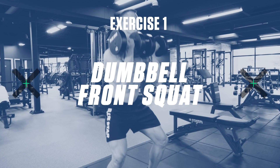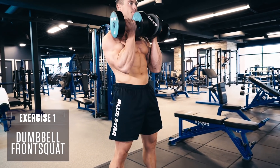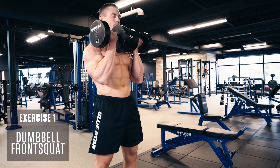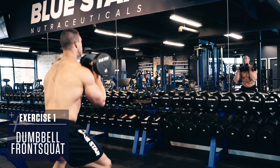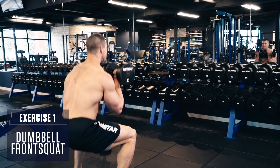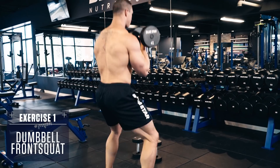Exercise one: dumbbell front squat. Hold a pair of dumbbells at your shoulders, brace the core, keep the knees out tracking in line with your toes. Keep your chest up and back straight, and perform a full-depth squat going as deep as you can while maintaining proper form. Then explode up through the heels, returning to the starting position. Slow controlled eccentric, fast explosive concentric.